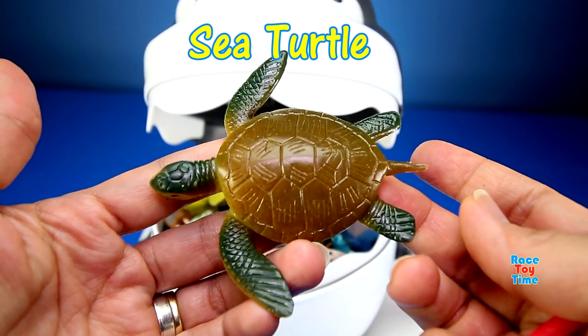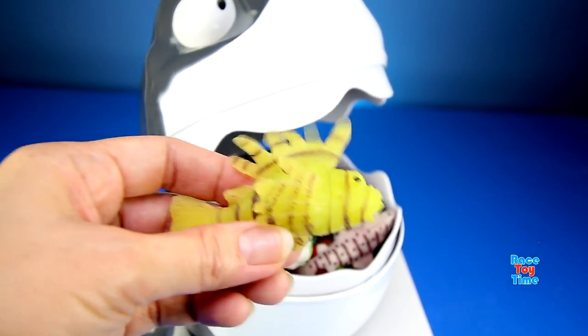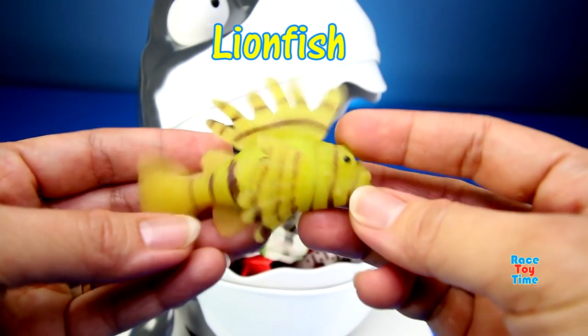We have a sea turtle. We have a lionfish.